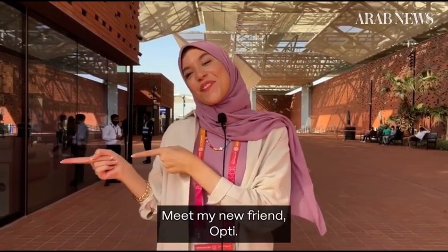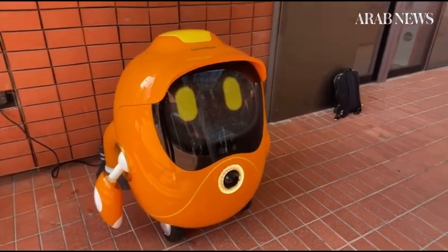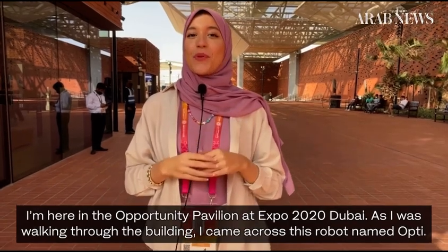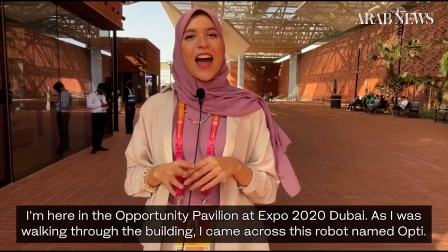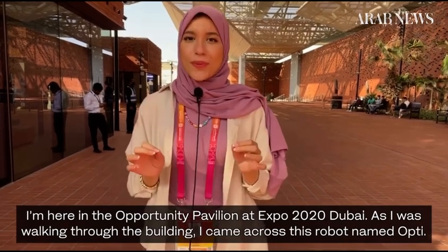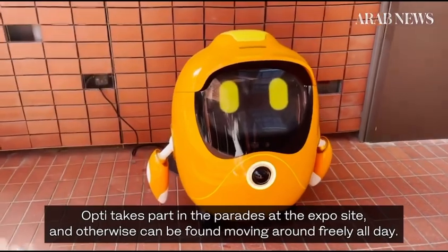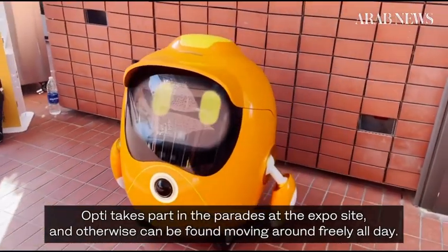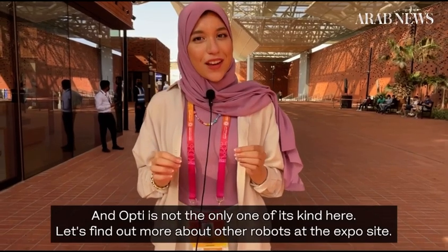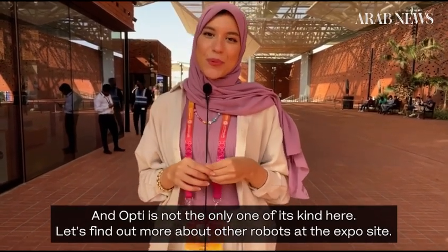Meet my new friend, Opti. I'm here in the Opportunity Pavilion at Expo 2020 Dubai site. As I was walking through the building, I came across this robot named Opti. Opti takes part in the parades at the Expo site and otherwise can be found moving around freely all day. And Opti is not the only one of its kind here. Let's find out more about other robots at the Expo site.